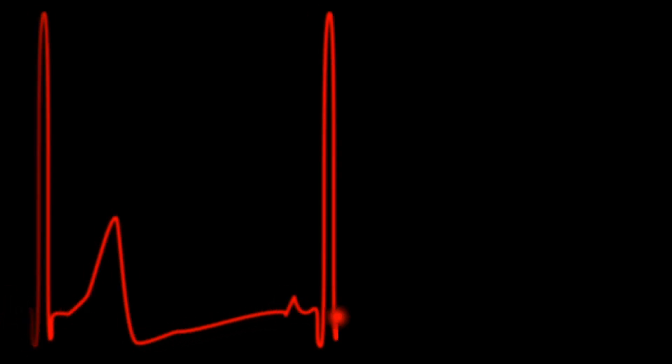We all know what heart rate is — it's the number of times your heart beats in a minute. Say your heart rate is 60 beats per minute; that means in any given minute your heart beats about 60 times. However, this does not mean your heart beats perfectly once per second. It just means that on average over those 60 seconds your heart beats 60 times, but the time between heartbeats can vary.